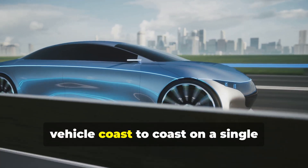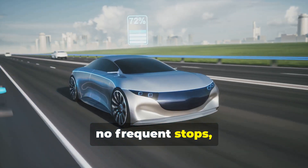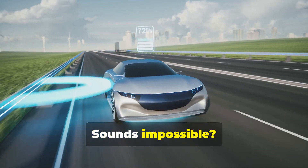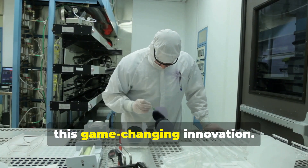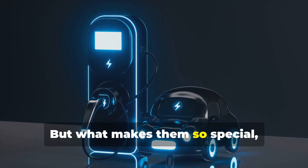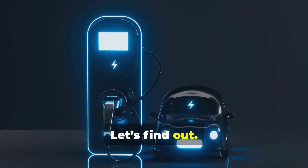Would you like to drive an electric vehicle coast-to-coast on a single charge? No range anxiety, no frequent stops, just uninterrupted journeys. Sounds impossible? Not anymore. Silicon Anode batteries are the key to this game-changing innovation. But what makes them so special, and could they really transform the future of EVs? Let's find out.